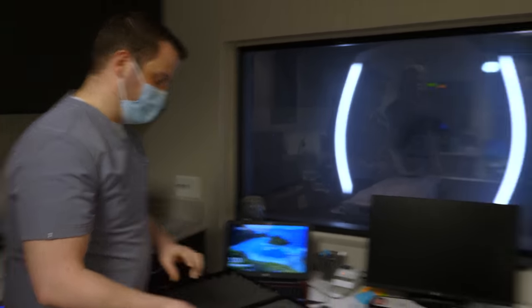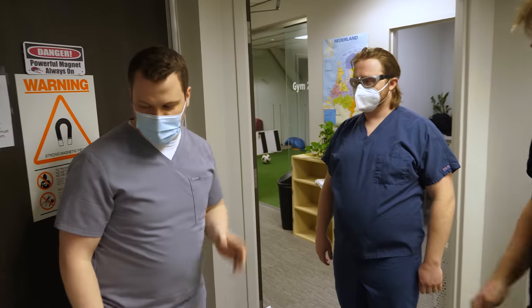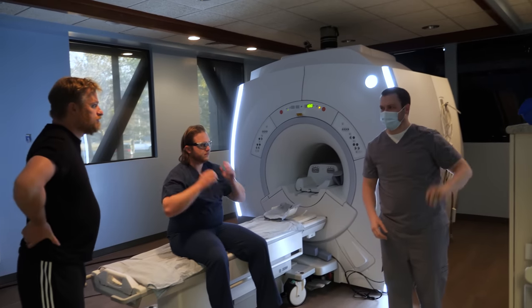Let's do a couple of safety checks: pockets, jewelry, zippers, wristband. You can walk all the way up to the metal frame, just don't go past it — or else you won't keep your camera.